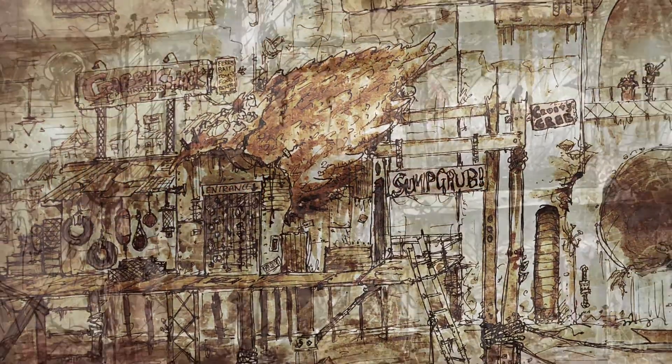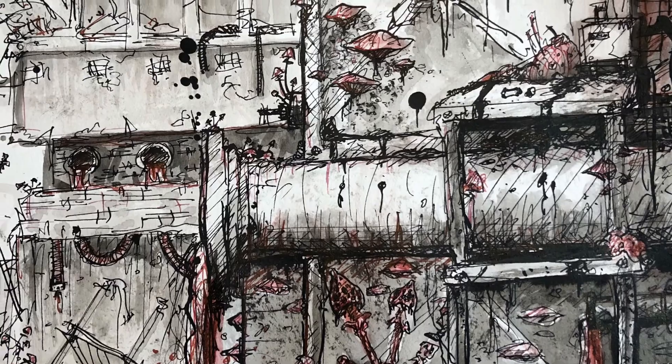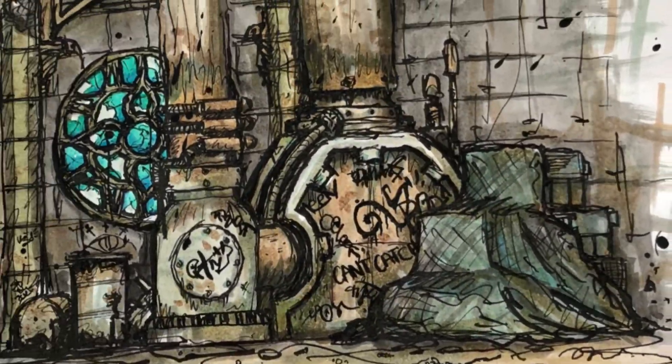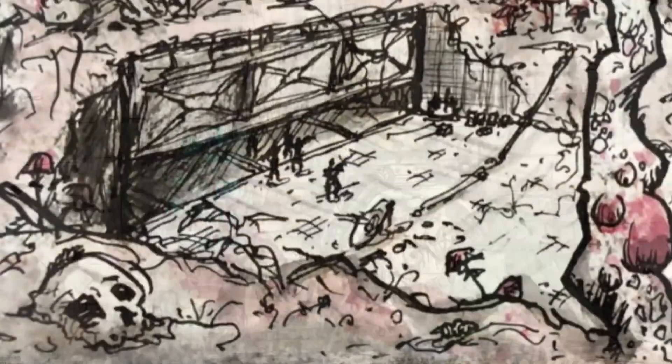Hello and welcome to the Underhive. I'm Carl and this is my YouTube channel Underhive Art. This video will give you a quick insight into what I do and what I plan to bring to this platform.